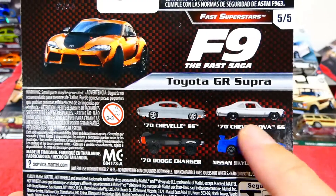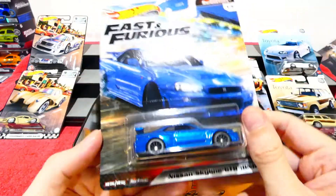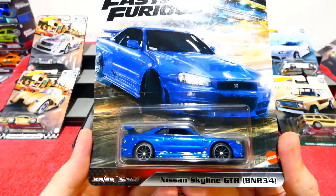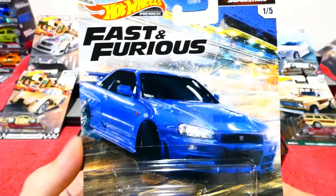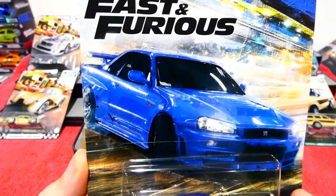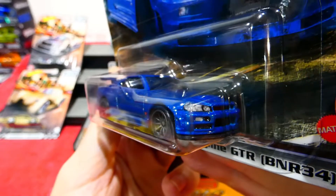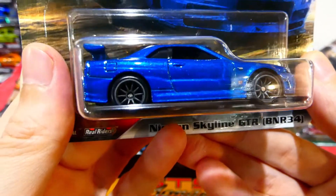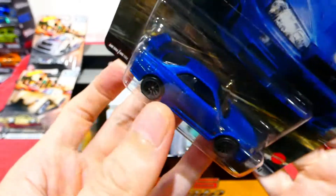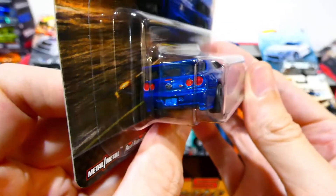We've already checked out three cars in this series, but now we check out the Skyline and the Supra. The Skyline - oh I am so happy I found this! Love this one - the Skyline GTR BNR34 from the Fast Superstars series. Really cool looking car. Dark blue paint job, headlight details beautifully painted, nice wheels, badging on the side, vented bonnet, big wing on the back, and all those lovely rear details. Just so awesome!